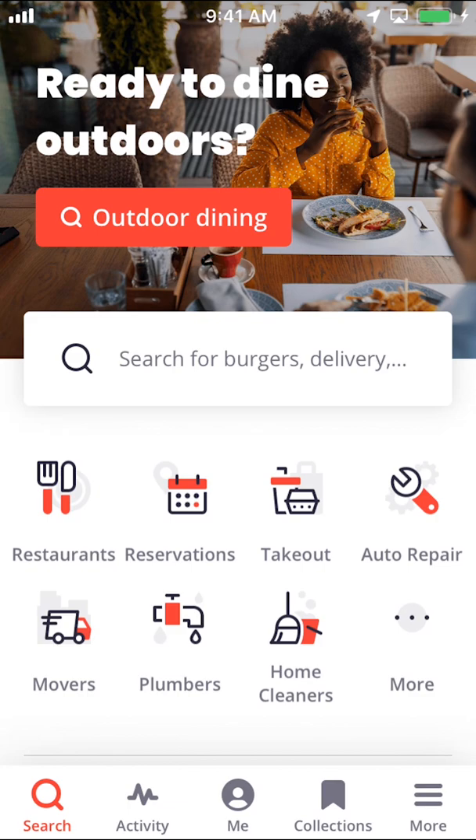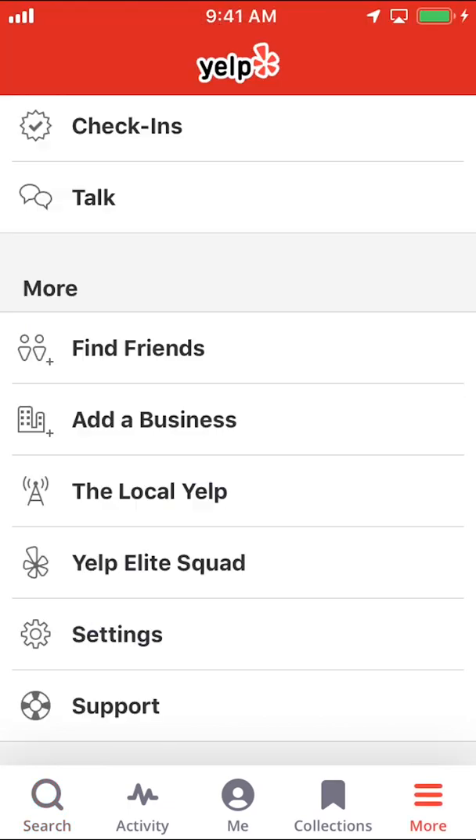Look on the bottom right-hand corner where it says More. Tap on More. Then you can arrive on this main screen right here. Once you arrive here, look on where it says Settings. Make sure you tap on Settings right there.